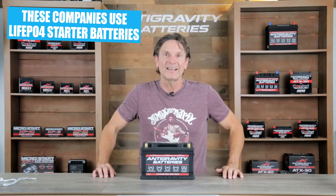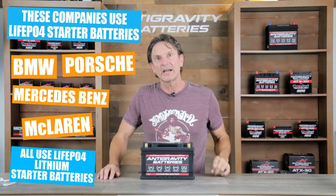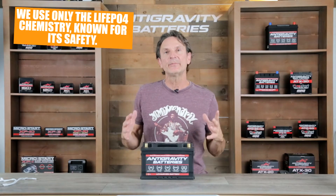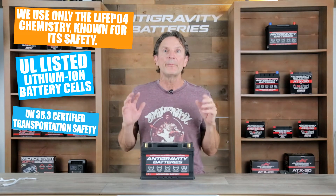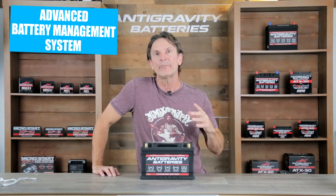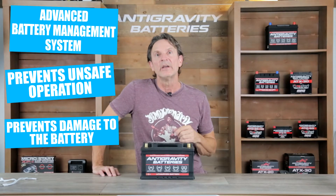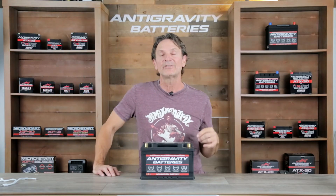LiFePO4 is arguably the safest format of lithium battery available today. In fact it has been used for the last several years by BMW, Porsche, Mercedes, McLaren, Ferrari, Lamborghini, and their top-of-the-line cars. We use only Grade A UL listed LiFePO4 lithium cells, and our batteries are UN 38.3 certified for transportation safety. Our batteries also have a comprehensive built-in battery management system that protects the battery from overcharging, overheating, short-circuiting, and more. The bottom line is our battery is an extremely stable and safe product suited for your vehicle.